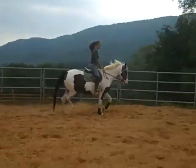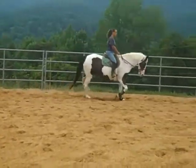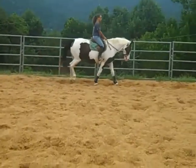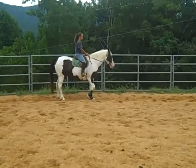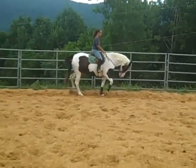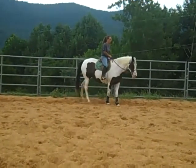Really versatile, nice, cute little horse — we like her a lot. She's been idle for the last three or four months, so what we're doing is just retuning her and getting her back in shape. She's ready to go on with a new owner.